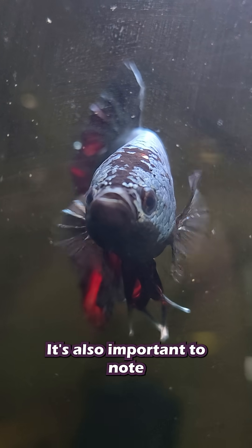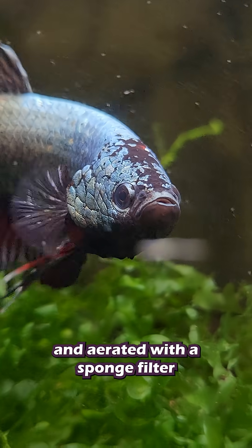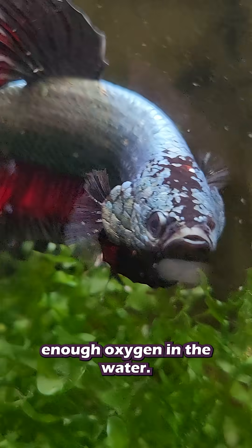It's also important to note that even though bettas have a labyrinth organ, they still need an aquarium that's well-filtered and aerated with a sponge filter to make sure there's enough oxygen in the water.